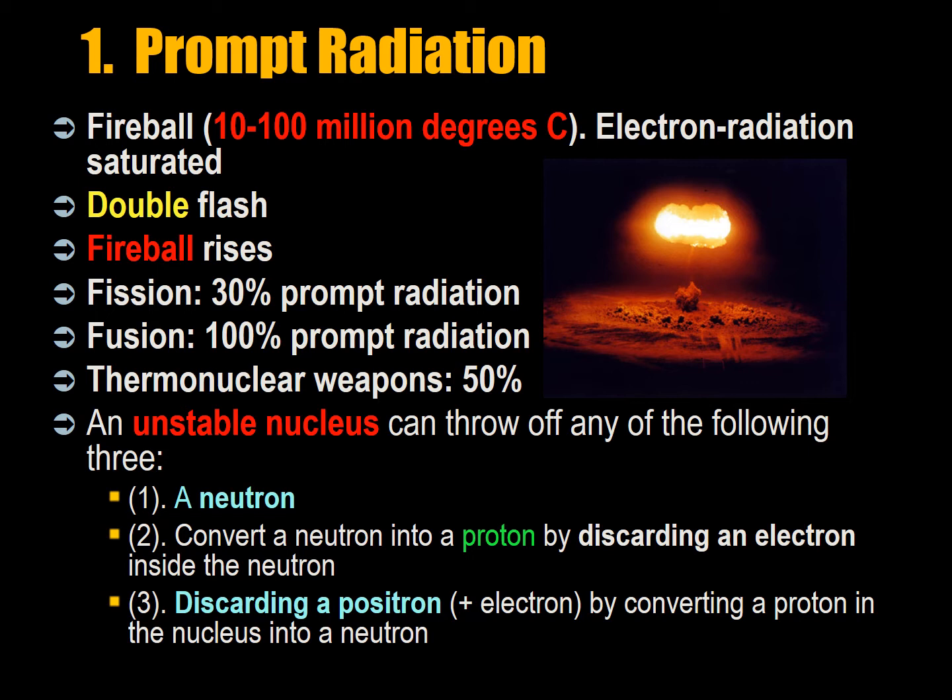The fireball rises because it's hot compared to surrounding air, and expands because it's seeking a less dense atmosphere. In that sense, a nuclear detonation fireball and the subsequent mushroom cloud is not different from a very large conventional explosion. Fission reactions are about 30% prompt radiation, whereas fusion reactions are usually 100% prompt radiation. Thermonuclear weapons are about 50% prompt radiation, as they are fission-boosted fusion weapons. We will look at the distinction between fission, fusion, and thermonuclear later.